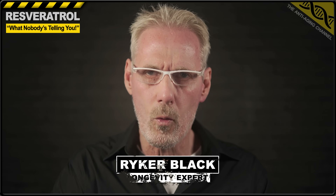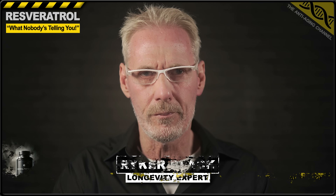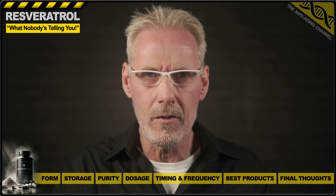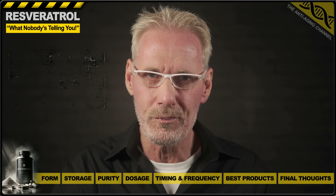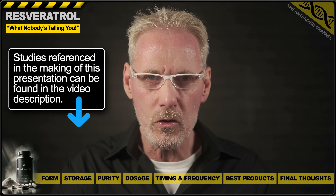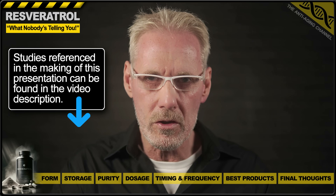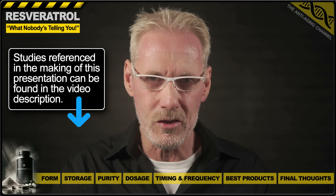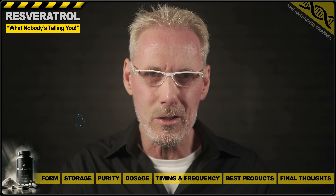I'm going to start this presentation with a warning. Resveratrol is a unique but controversial supplement — one that when used correctly can promote human longevity. However, if used incorrectly, it may also have the opposite effect. So today we're going to be discussing the four factors that ultimately determine resveratrol's effects on the body: the form, the purity, how it's been stored, and most importantly, the dosage. So if you're currently taking resveratrol or are thinking about taking it, then best keep watching.